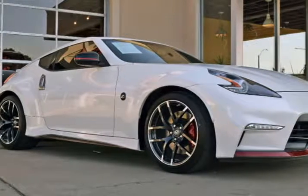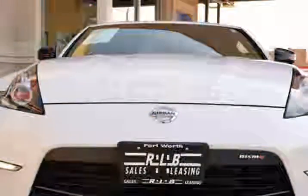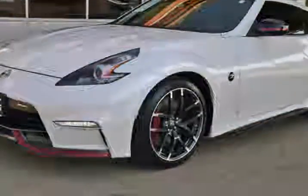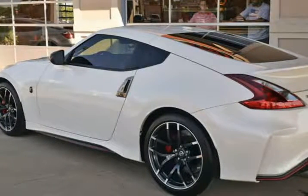This 2018 Nissan 370Z is brought to you by RLB Sales & Leasing — one owner, 2018 Nissan 370Z Nismo Coupe. This 370Z is in superb condition inside and out with all factory bumper-to-bumper warranty remaining and has been adult-owned, driven, and garage kept.